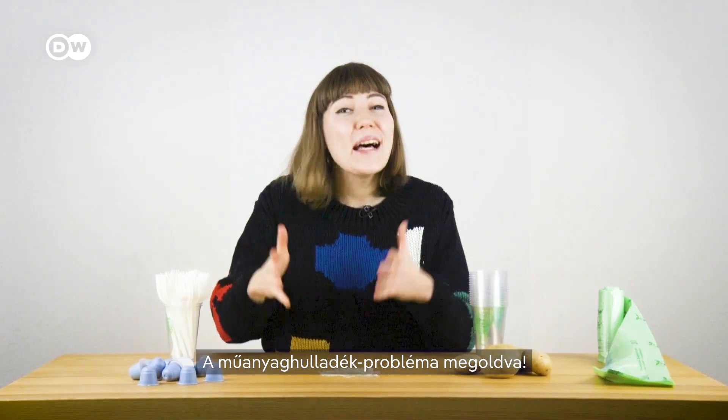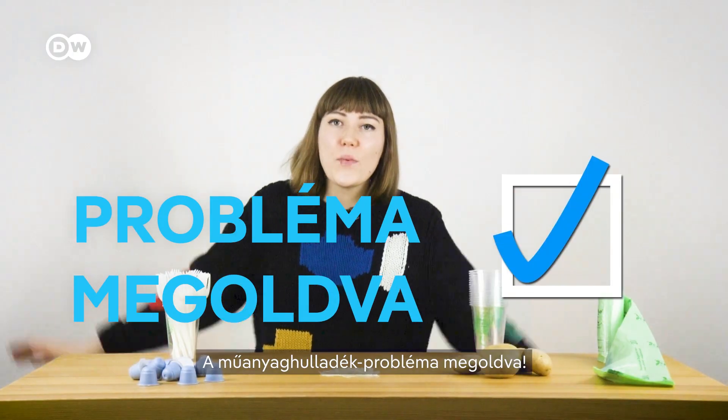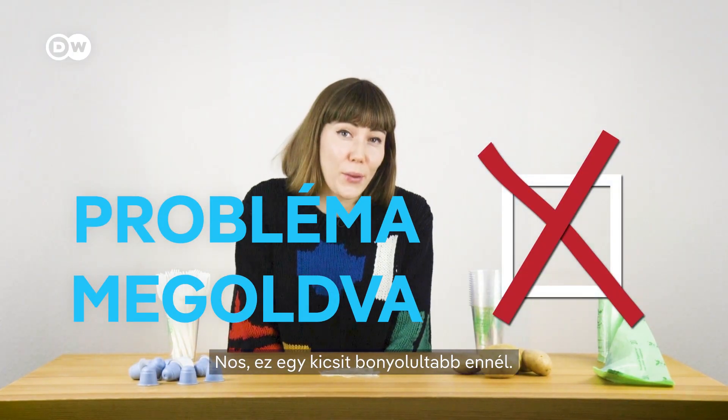Perfect, right? Plastic pollution problem solved. Well, it's a bit more complicated than that.